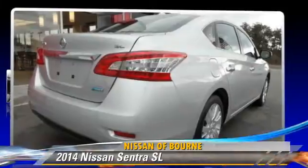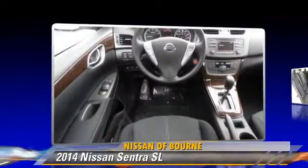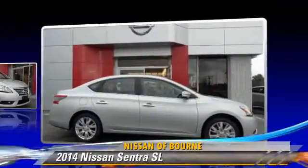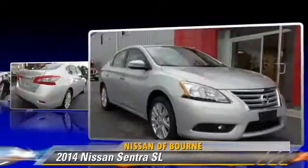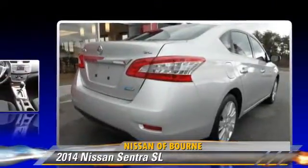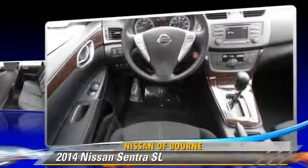The 2014 Nissan Sentra, powered by a 1.8-liter four-cylinder engine with a continuously variable transmission. This vehicle is well-equipped. This Nissan features keyless entry, power windows, and tilt wheel.